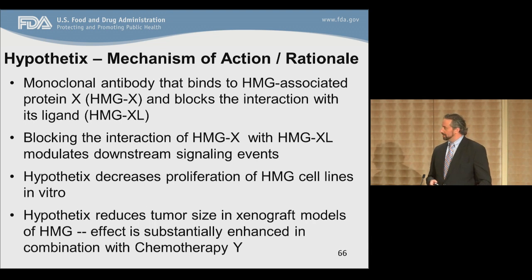In terms of the mechanism of action, Hypothetics is a monoclonal antibody that binds to the HMG-associated protein X and blocks the interaction with its ligand HMGXL. Blocking this interaction modulates downstream signaling events. In vitro, Hypothetics decreases proliferation of HMG cell lines. In vivo, in xenograft models, there is a substantially enhanced effect on anti-tumor responses with the addition of Chemotherapy Y.